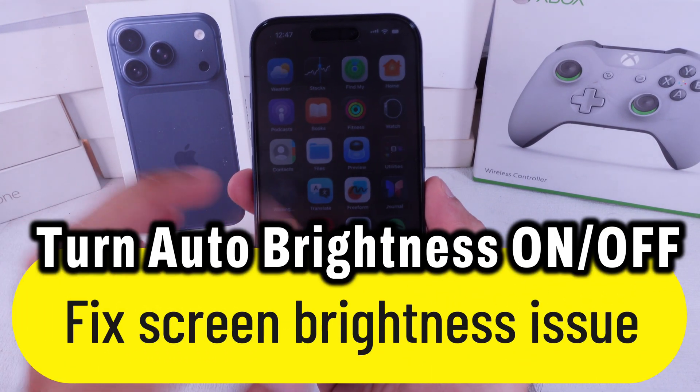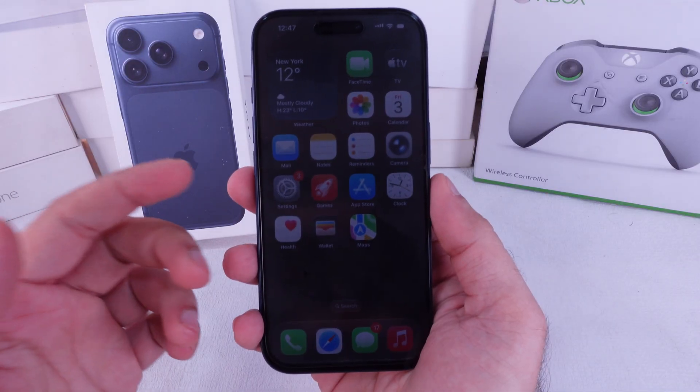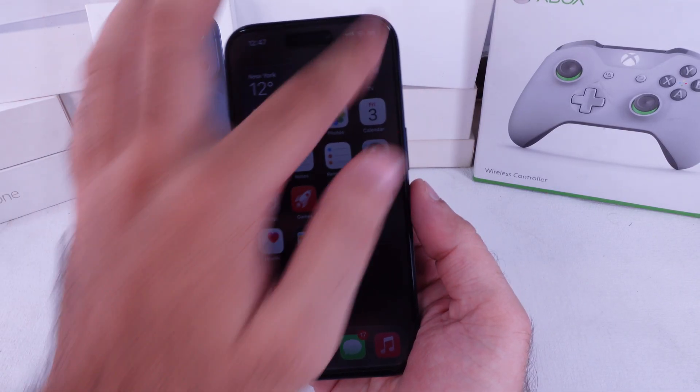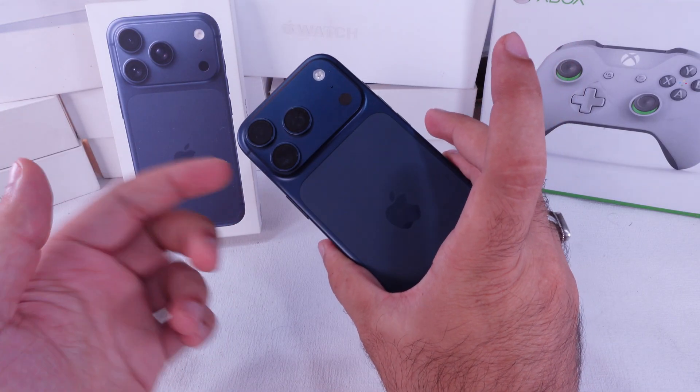If your iPhone screen's blasting your eyes in the dark or looking super dim out in the sun, that's probably because auto brightness is off. We're going to flip that switch on your iPhone 17 Pro, Pro Max, or the new iPhone Air right here.